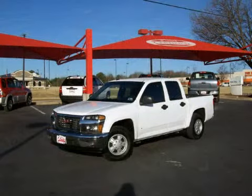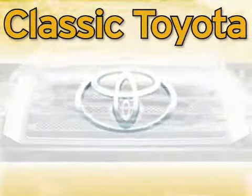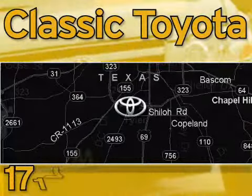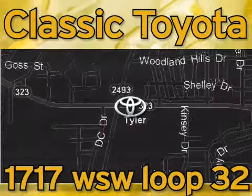Call or come in today to arrange a test drive. Classic Toyota is located at the intersection of Old Jacksonville and Loop 323, across from the Brookshires Warehouse and Home Depot.